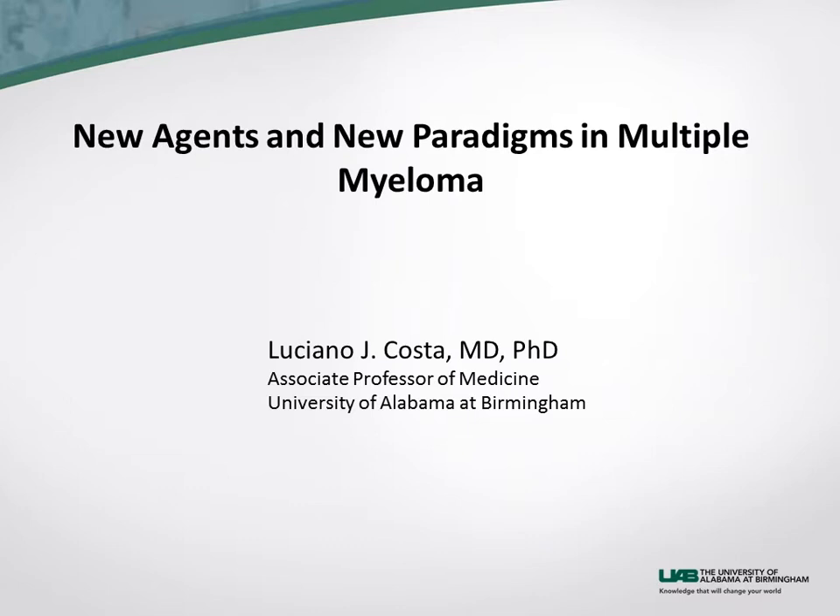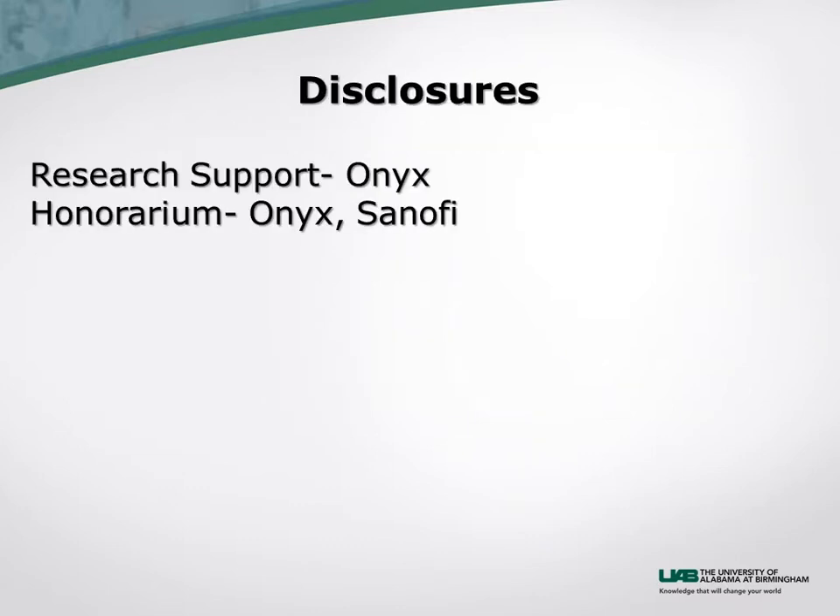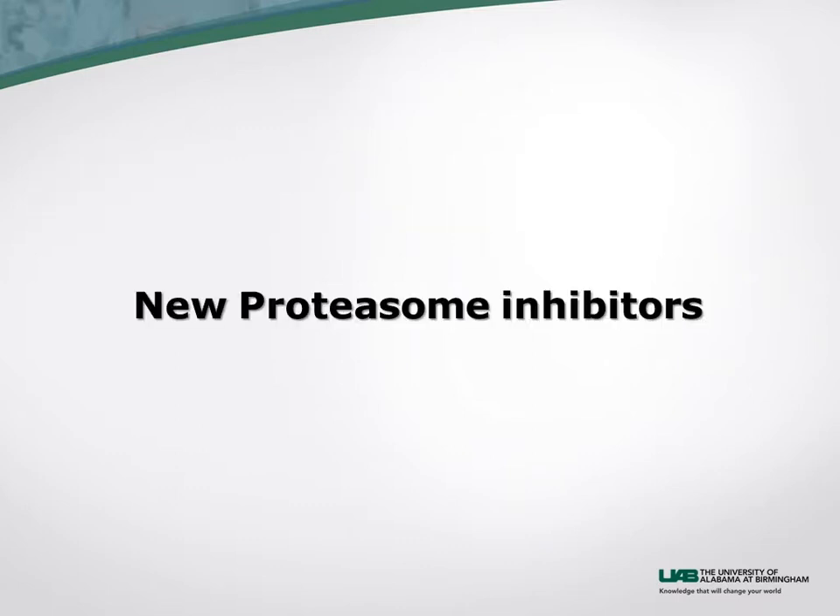I'm going to talk about new proteasome inhibitors, monoclonal antibodies, and HDAC inhibitors.